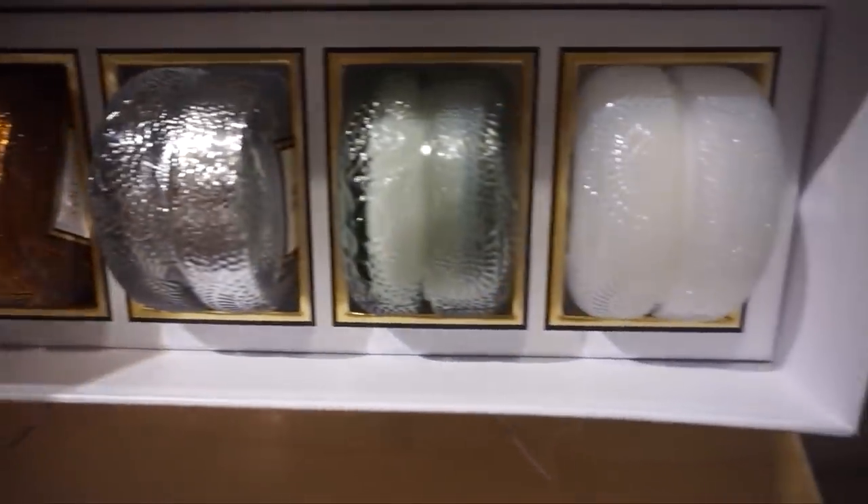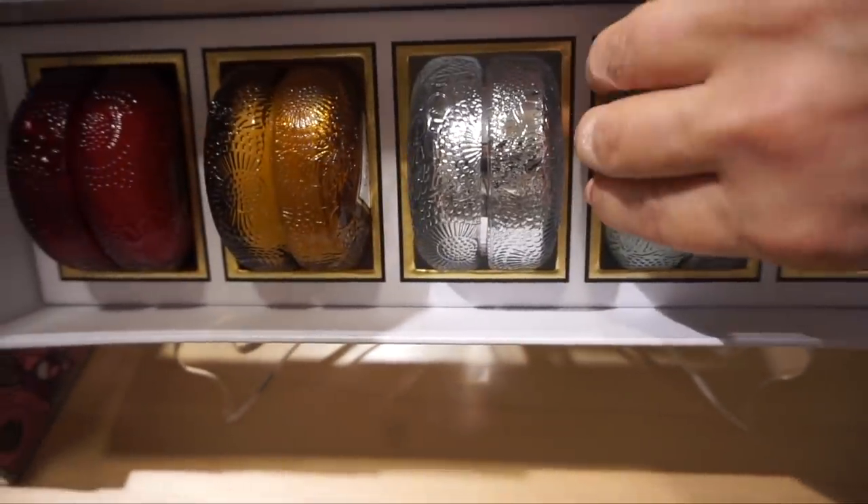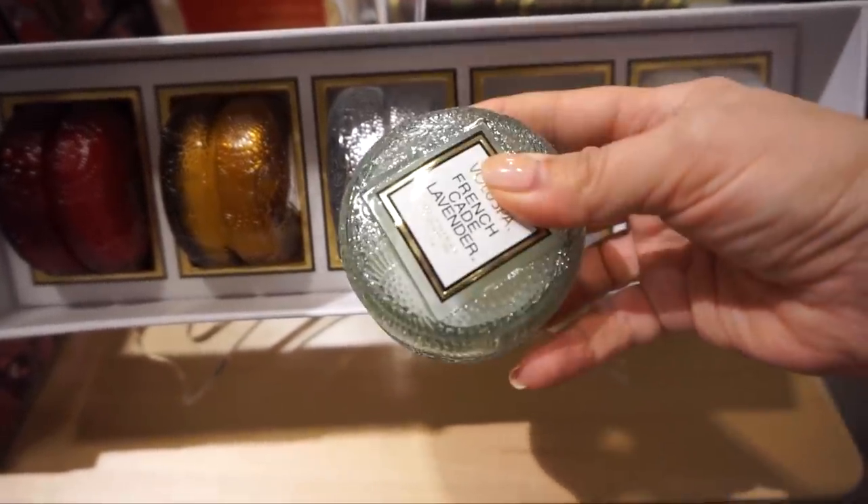I touched on candles earlier, but I really love an array of candle sets — they're great for a woman or a hostess gift. There's a really great set at Nordstrom right now for $75: the Voluspa candles in a five-piece set. They call it the macaroon candle gift set because they look like little macaroons — so cute.